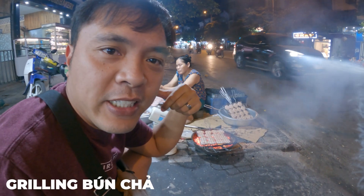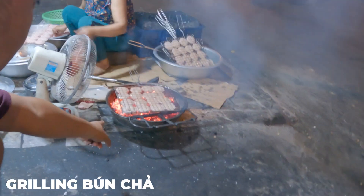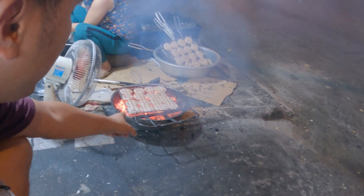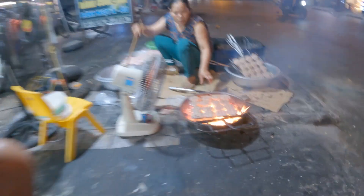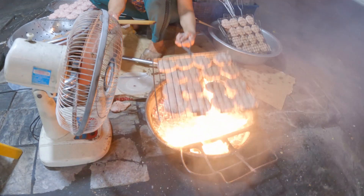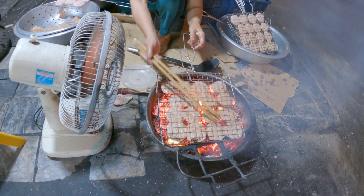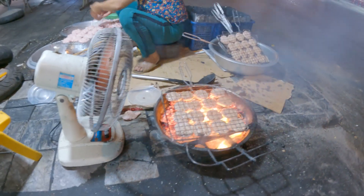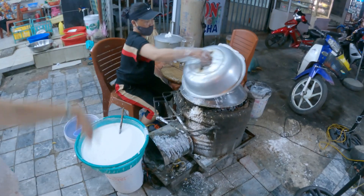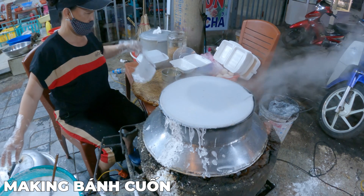This is where she cooks the meat. She actually grills it on a cast iron skillet or pot at the bottom with charcoal, right here out on the street. Pretty cool.